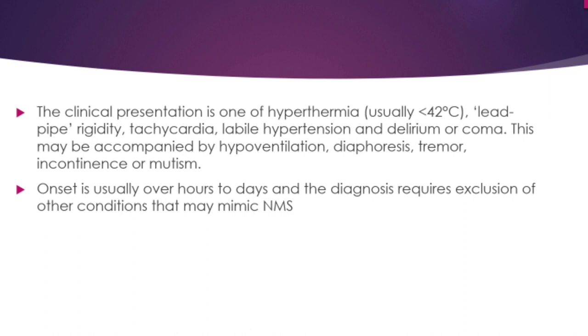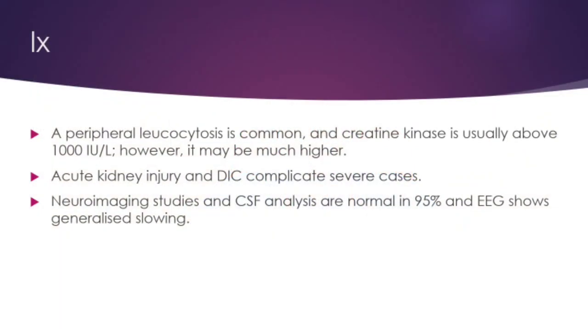The clinical presentation of NMS includes hyperthermia, lead-pipe rigidity, tachycardia, labile hypertension, and delirium — which may progress to coma. This may be associated with hypoventilation, diaphoresis, tremor, and incontinence or mutism. Onset is over hours to days. Investigations reveal peripheral leukocytosis and a total CK usually above 1,000 IU/L, sometimes reaching 10,000 to 15,000. There may be associated AKI and DIC. Neuroimaging and CSF analysis are normal in 95 percent, and EEG shows generalized slowing of all waves.